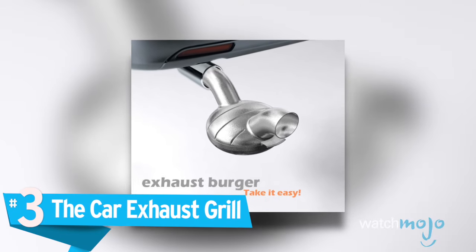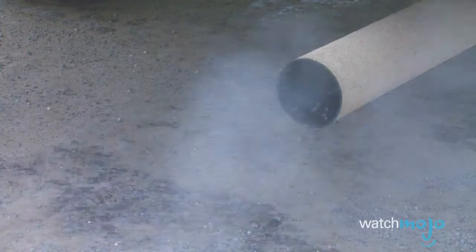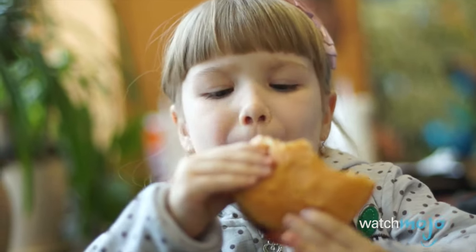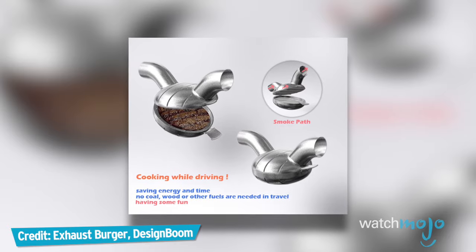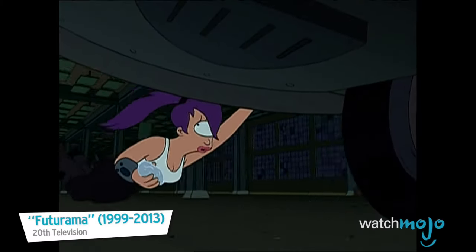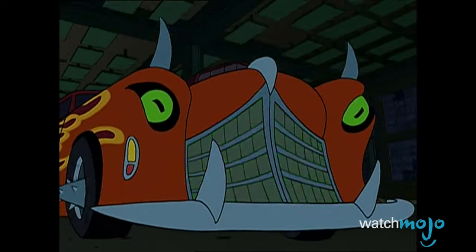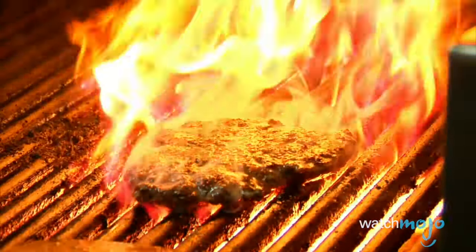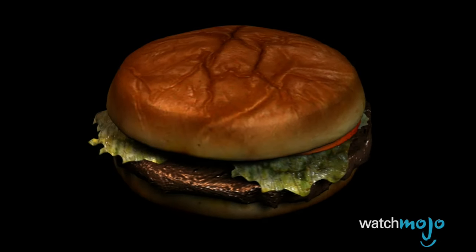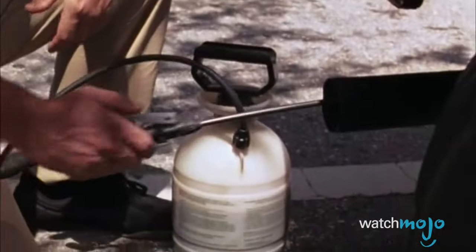Number 3: the Car Exhaust Grill. Why stop at a drive-thru restaurant when you can just fire up the Car Exhaust Grill? Sure, you might contract a fatal disease, but at least the burger will taste rancid. Invented by Ruhollah Marikpour of Iran, this device attaches to your car's exhaust pipe. After putting a raw beefy patty inside the grill, all you need to do is drive around and let the heat cook the meat. While the creators claim that the fumes will travel away from the burger, we have a hard time believing this accessory is 100% sanitary.